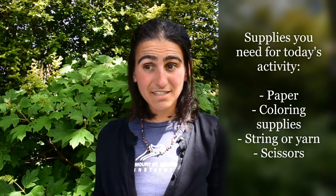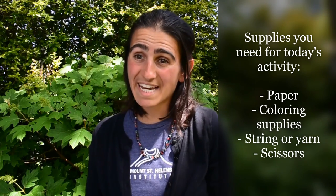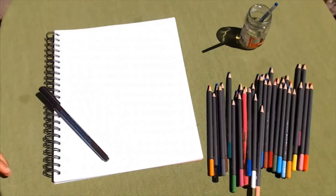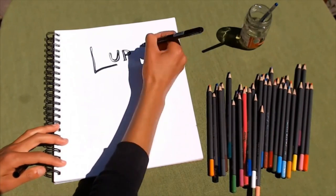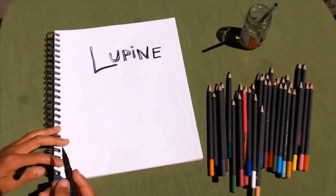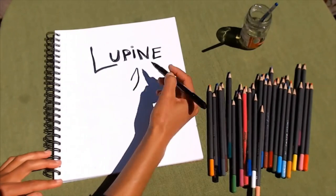Our activity today is to draw the parts of a lupine plant and to cut and hang them together to build a mobile. You can print a worksheet with a template on our website, both in color and as a black and white coloring sheet, or follow along and draw your own. The name lupine comes from the Latin word lupus, meaning wolf, because the people who named this plant originally thought that it stole nutrients from other plants. We know that lupines in fact do the opposite and provide nutrients to other plants.